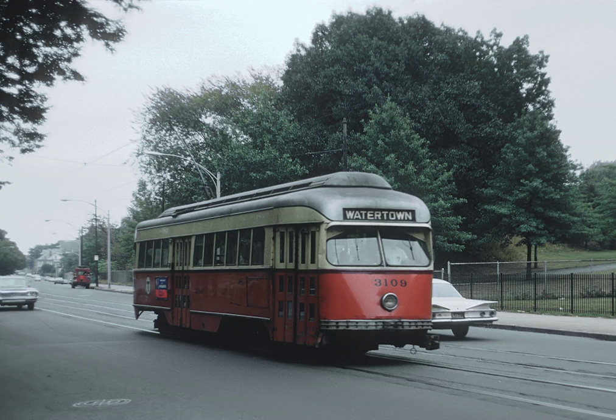The A Branch, or Watertown Branch, was a streetcar line in the Boston, Massachusetts area, operating as a branch of the Massachusetts Bay Transportation Authority Green Line. In 1969, it was replaced by the 57 bus, though the tracks remained in continuous use until March 1994.